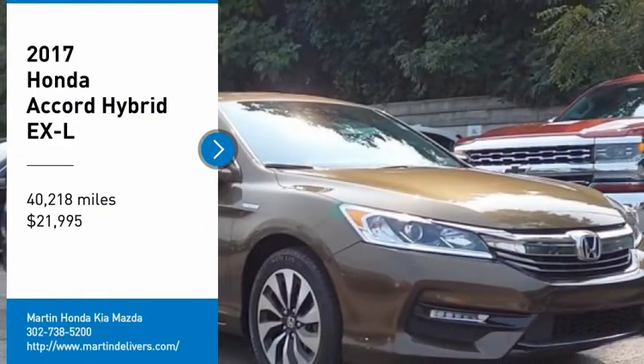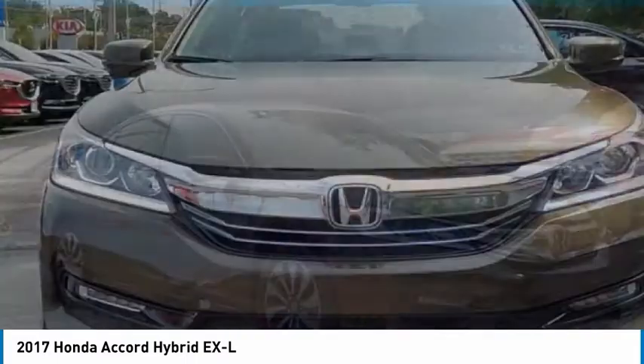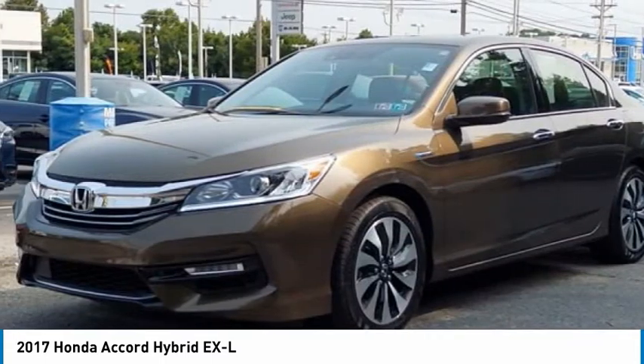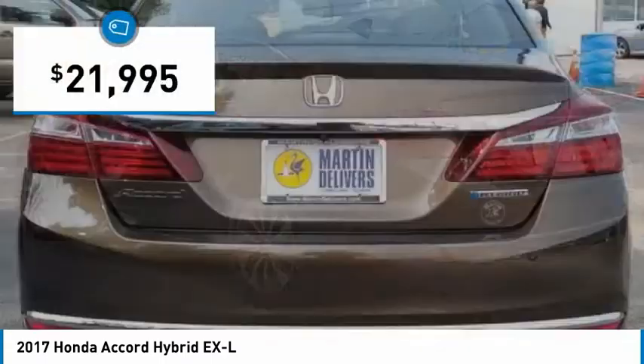Stop by and take a look at the 2017 Accord Hybrid. The Honda Accord Hybrid is a thrusting mid-range punch, about 600 miles on a tankful, comfy space for five, a hushed voice, and is priced below $25,000.